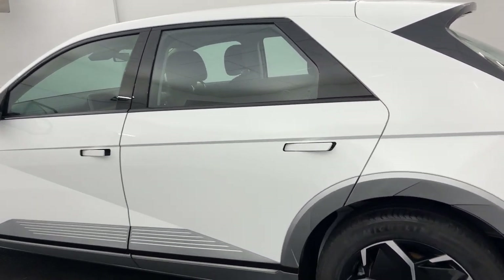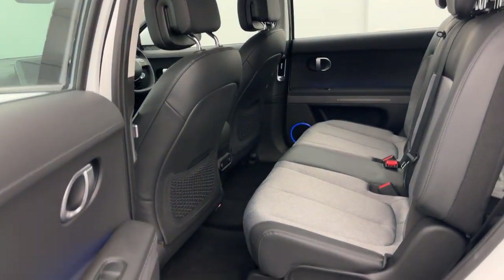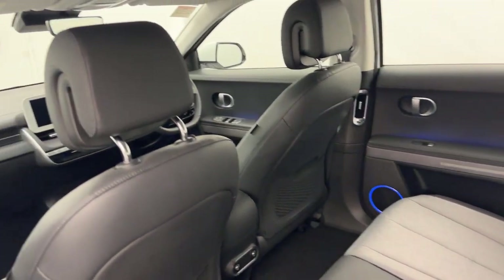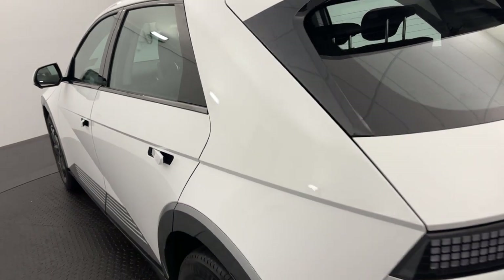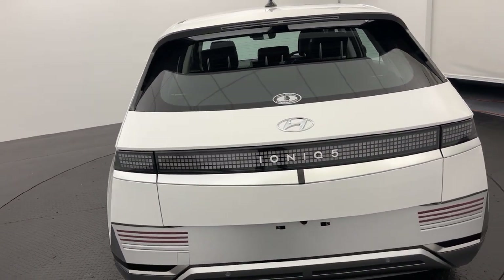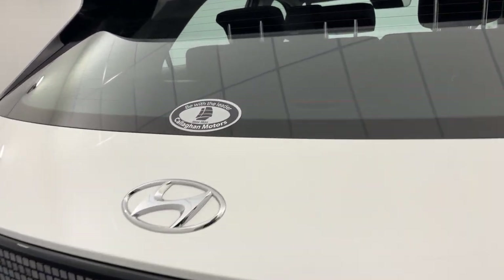As we swing around, you'll see five seats of cloth and leather bolsters. You've got front and rear charge ports. We're a multi-franchise dealer with a terrific reputation to protect, so you can buy from us with complete confidence.